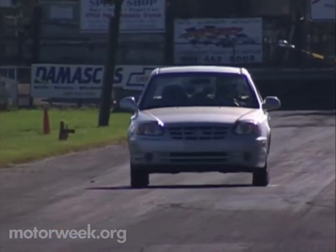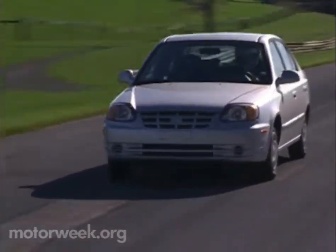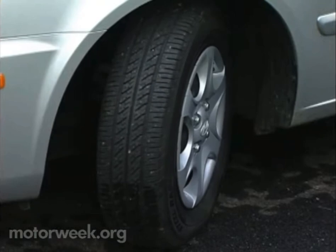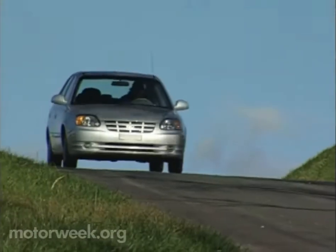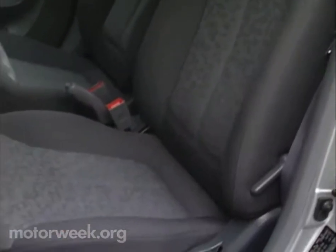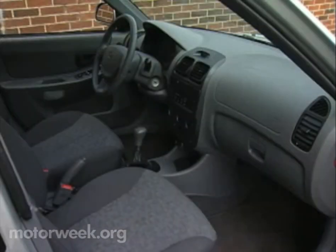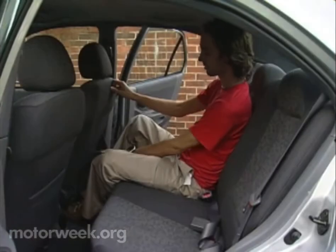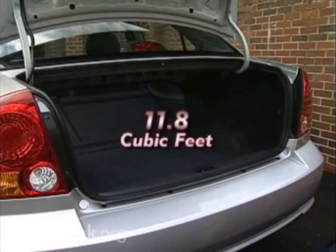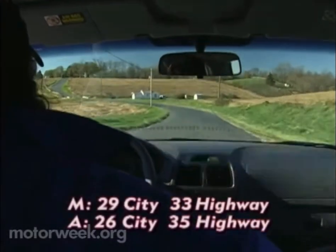Ride quality is good, but not class best, as is handling. Label it adequate and safe, but not much fun. The Accent's small tires — 13-inch on all but the GT — contribute to its limited grip. Overall though, everyday driving is quite acceptable, as is the interior. The Accent has a comfy driver's seat and a well-planned instrument panel, but you have to order an option package for the mid-level GL to get power windows and a decent stereo. The standard folding rear seat leads to an 11.8 cubic foot trunk, smaller than both Echo and Forenza.